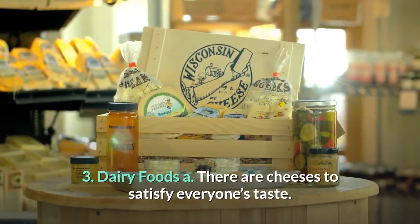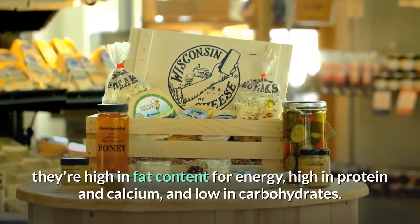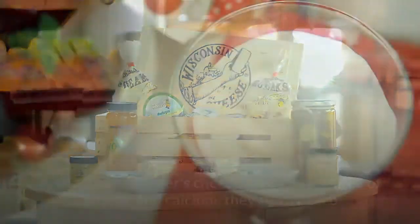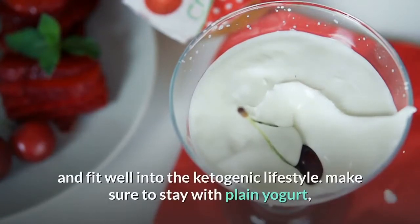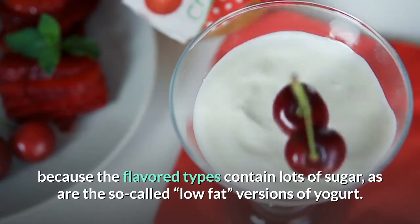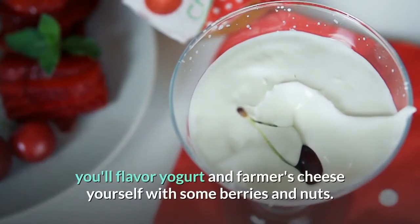3. Dairy foods: There are cheeses to satisfy everyone's taste — they're high in fat for energy, high in protein and calcium, and low in carbohydrates. Yogurt and farmer's cheese are a good source of protein and calcium. They're low-carb and fit well into the ketogenic lifestyle. Make sure to stick with plain yogurt, as the flavored types contain lots of sugar, as do the so-called low-fat versions. You can flavor yogurt and farmer's cheese yourself with berries and nuts.